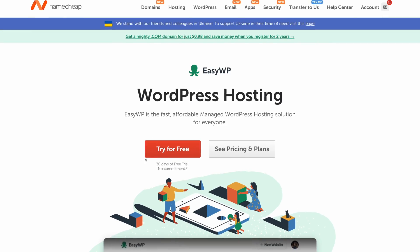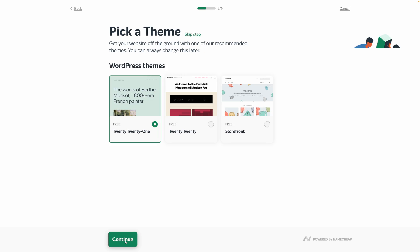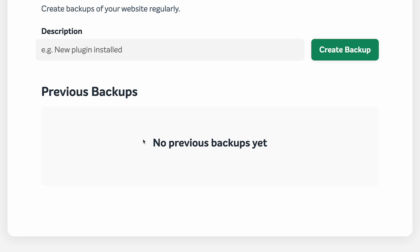To assess the value of Elementor Cloud, I looked at some other WordPress hosting options. I started with Namecheap's EasyWP hosting solution. Their middle plan offers a free CDN and claims an easy, smooth managed WordPress hosting experience. While the setup was easy, the themes aren't great, and they don't offer automatic backups — a huge downside. This plan costs $80 a year, almost as expensive as Elementor Cloud, but it's lacking the built-in Elementor Pro license, automatic backups, and Cloudflare CDN.